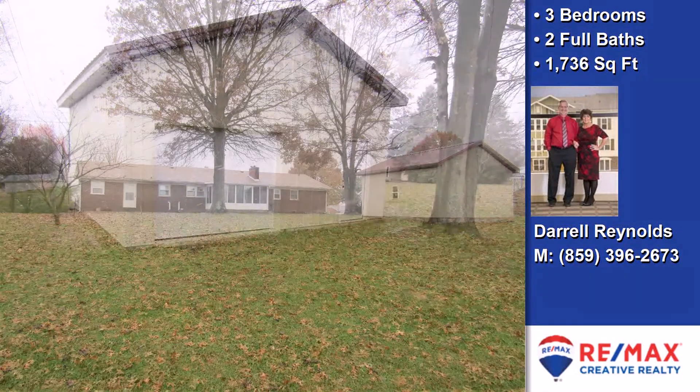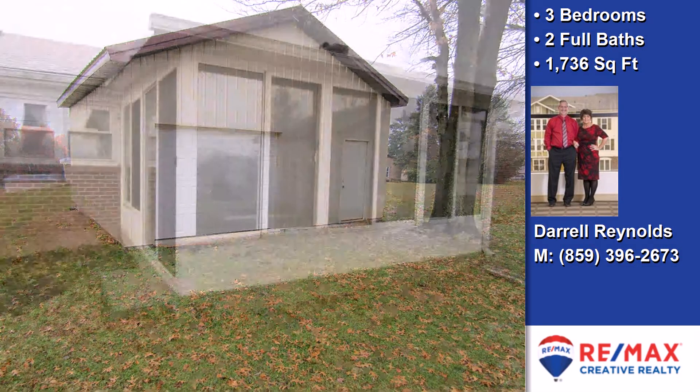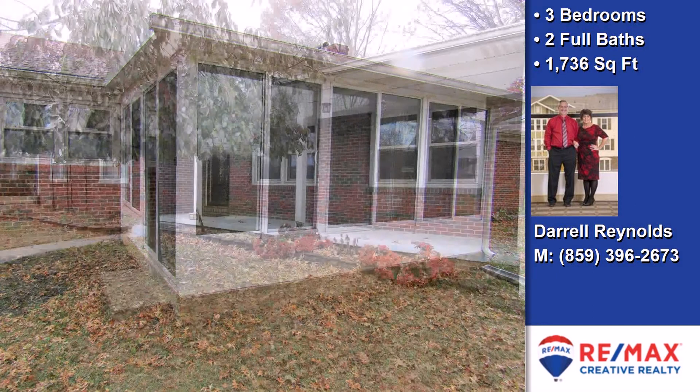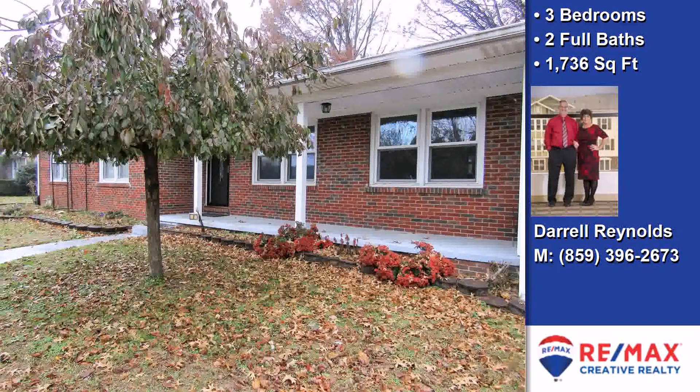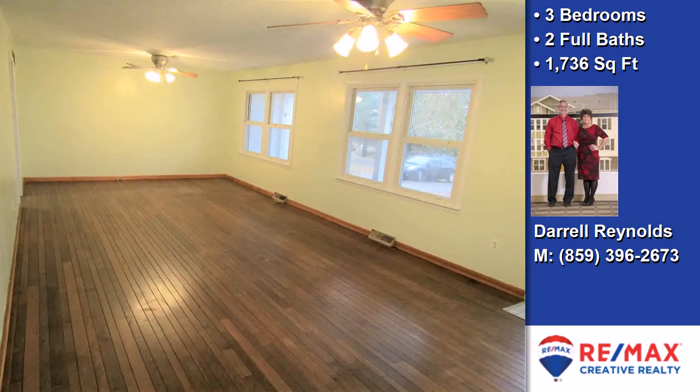Interior features of this property include recent renovations throughout, a first-floor master, a separate laundry room, hardwood floors, a brick fireplace, recently upgraded kitchen appliances, a microwave oven, a sunroom, a formal living room, washer-dryer connections, and air conditioning.